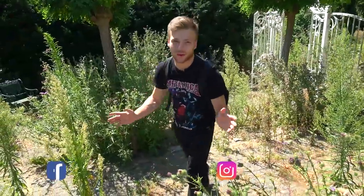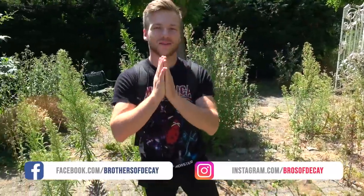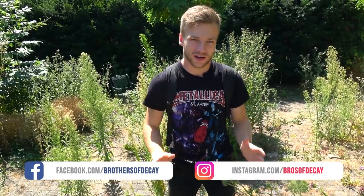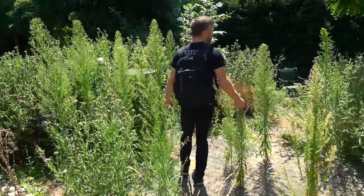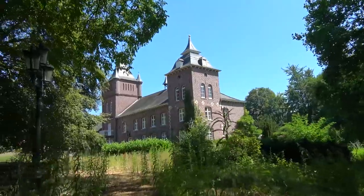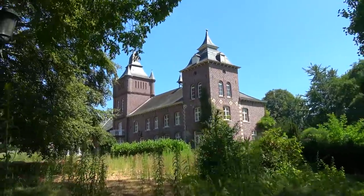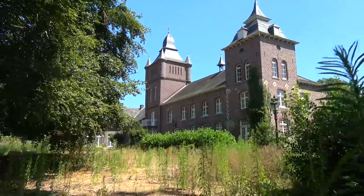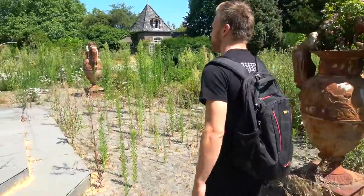Hello guys, welcome back to a new episode. Today I'm in a very special place — I'm standing for the first time ever in the Netherlands. I found a castle that blows my mind. This incredible place was built in 1887 in the Neo-Gothic style by an architect from Rotterdam.